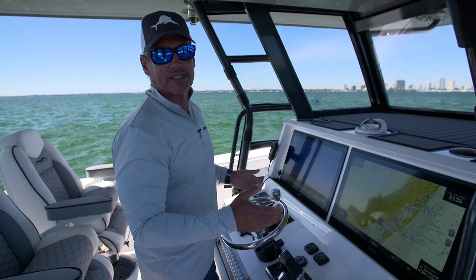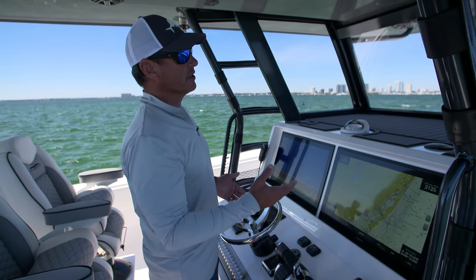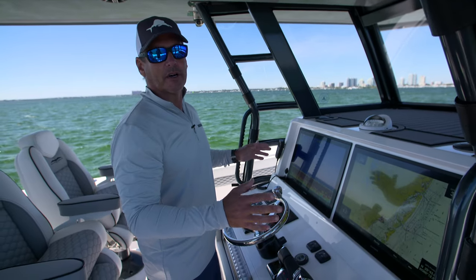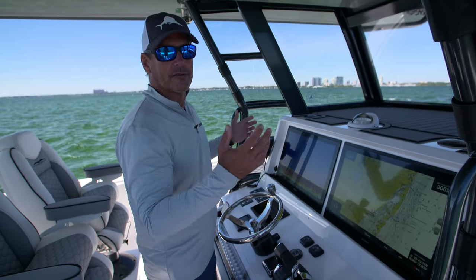Rod holders — as many as you need, and they can customize it. The forward fish boxes can be converted into rod storage. You can also put a lock on there so you can put everything away at night, leave the boat, come back the next day, pop the lock, and you're ready to fish.